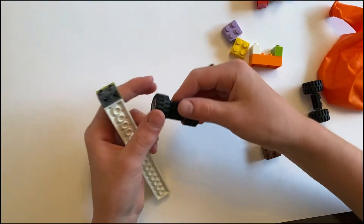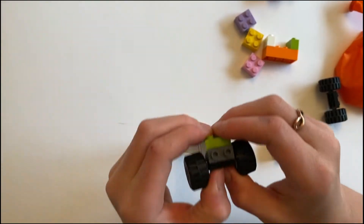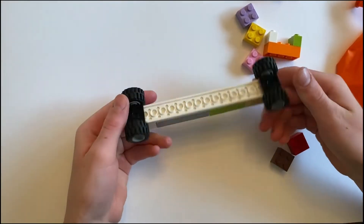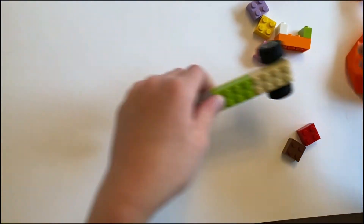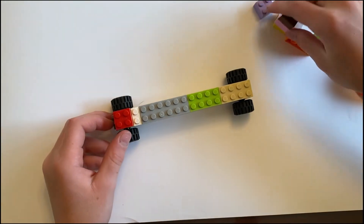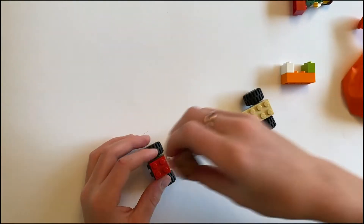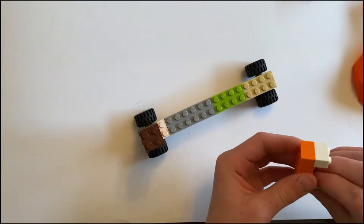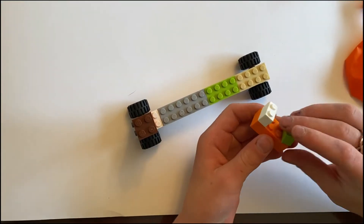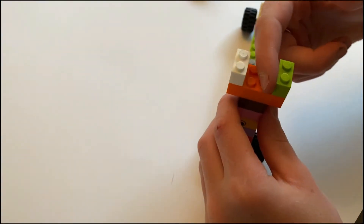Next, you take a wheel piece and you attach it to the edge right there. Then you take another and attach it on to the front like this. You flip it back over, and then you take five of these pieces, and the squares, and build them all up, and then attach it like that. Then you take a piece like this and attach two of these smaller pieces to it. You attach that to the top so it has room for the balloon.